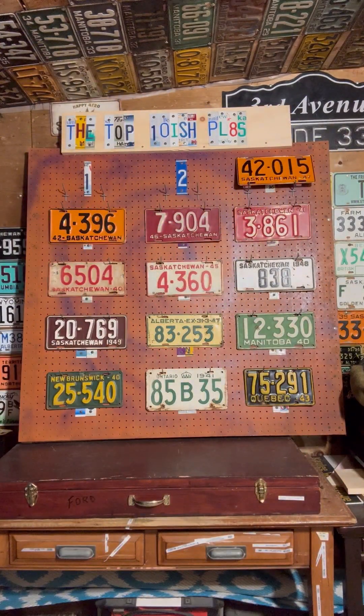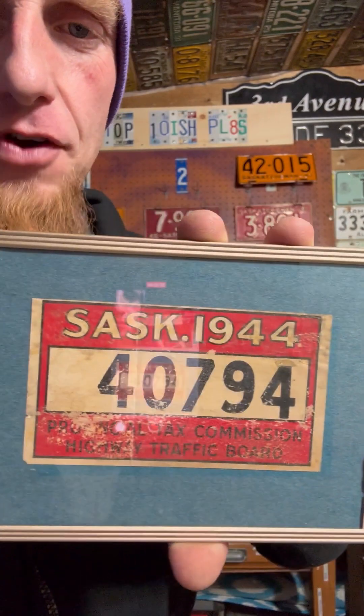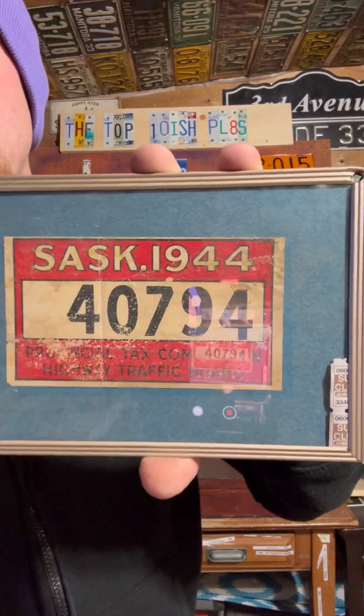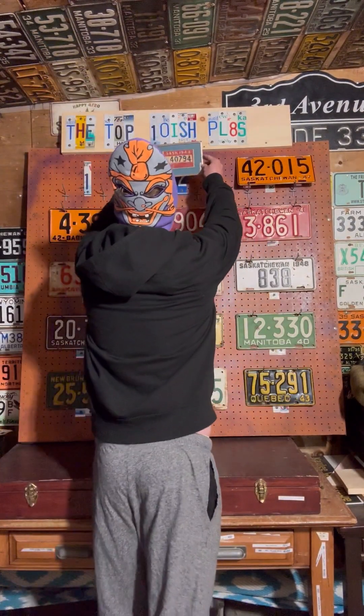Now we've got two left - number one and number two. This is probably not going to throw some people, but number two is the 1944 window sticker. Never mounted, it's stuck in a frame. In 1944, because of the war there was a metal shortage, so they issued a window sticker you stuck on your window and kept your 1943 plate on your car. Super rare, hard to get, everyone wants it - but it's only getting the number two spot.